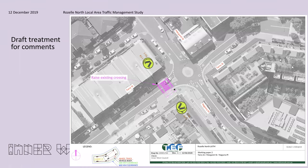One example we are seeking comment on is a pedestrian crossing that has been proposed to be reconstructed as a raised wombat crossing at the intersection of Terry Street, Margaret Street and Nagira Place. This will reduce vehicle speeds on approach and departure to the roundabout and also improve safety for pedestrians.